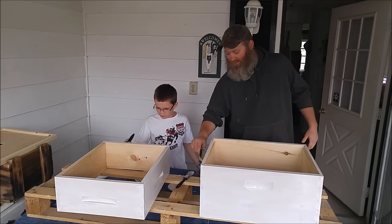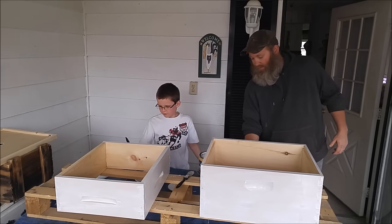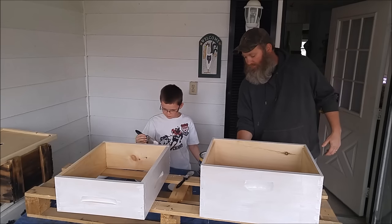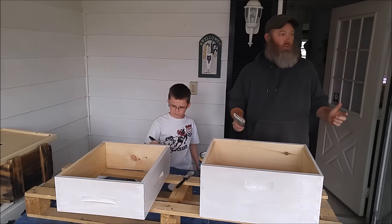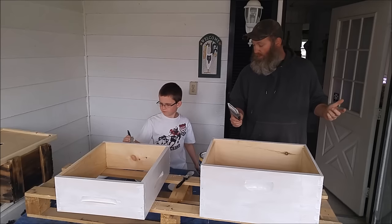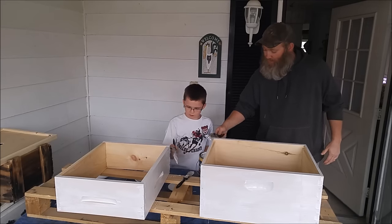What are the drones? They're the male. And really all they do is just mate with the queen — all they do is help make those eggs. So the boys do nothing? Pretty much. The boys sound kind of boring.